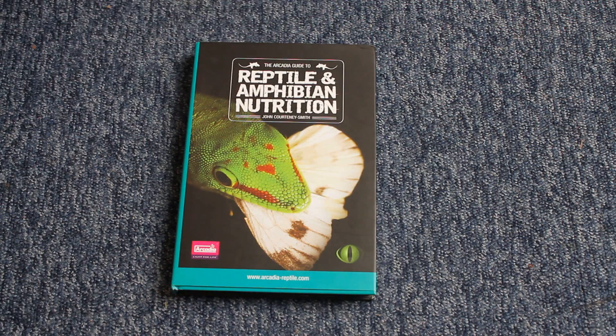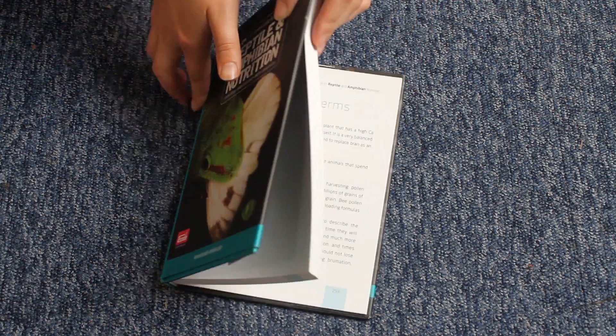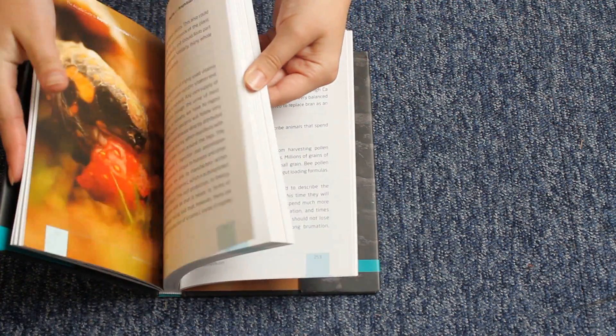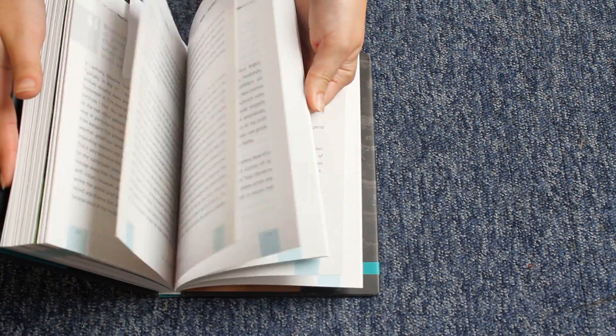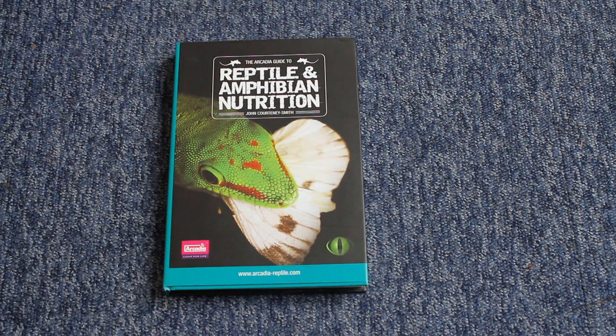I found the next book even better than the last. This is the Arcadia Guide to Reptile and Amphibian Nutrition. As you may know, I go on and on about supplements and the importance of gut loading, and surprisingly I do get some backlash for this. I've heard people say to me, 'Maybe you shouldn't talk about it because people don't really understand it and you're scaring them.' People have literally said that to me.